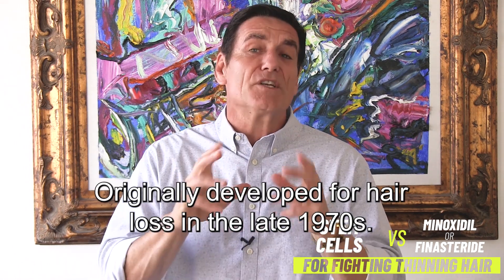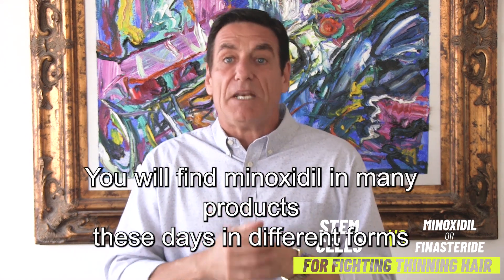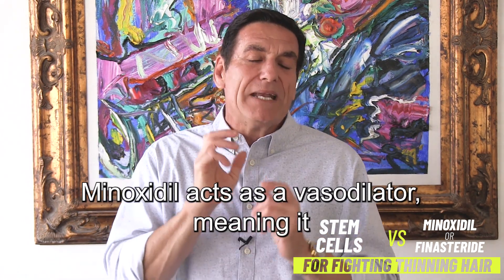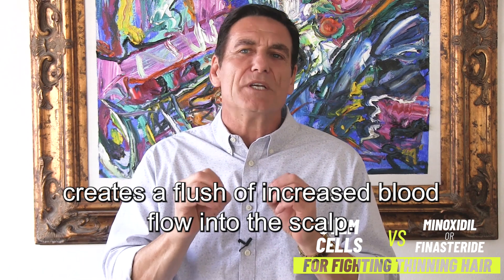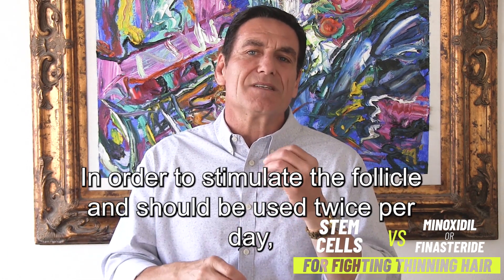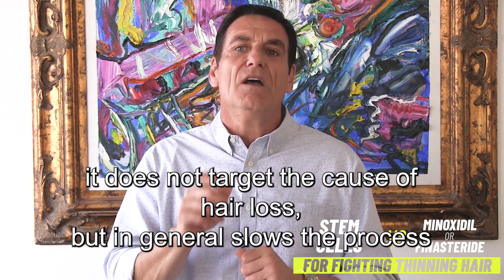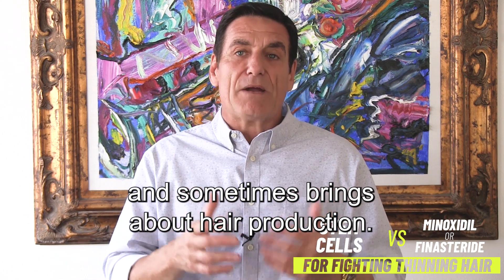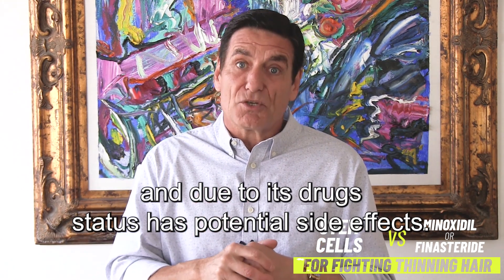First, let's go to minoxidil. Originally developed for hair loss in the late 1970s, you will find minoxidil in many products these days in different forms, such as lotions, foams, and even a pill form. Minoxidil acts as a vasodilator, meaning it creates a flush of increased blood flow into the scalp in order to stimulate the follicle, and should be used twice per day. It does not target the cause of hair loss, but in general slows the process down and sometimes brings about hair production. Because its function is stimulation, it needs to be used every day for life, and due to its drug status, has potential side effects.